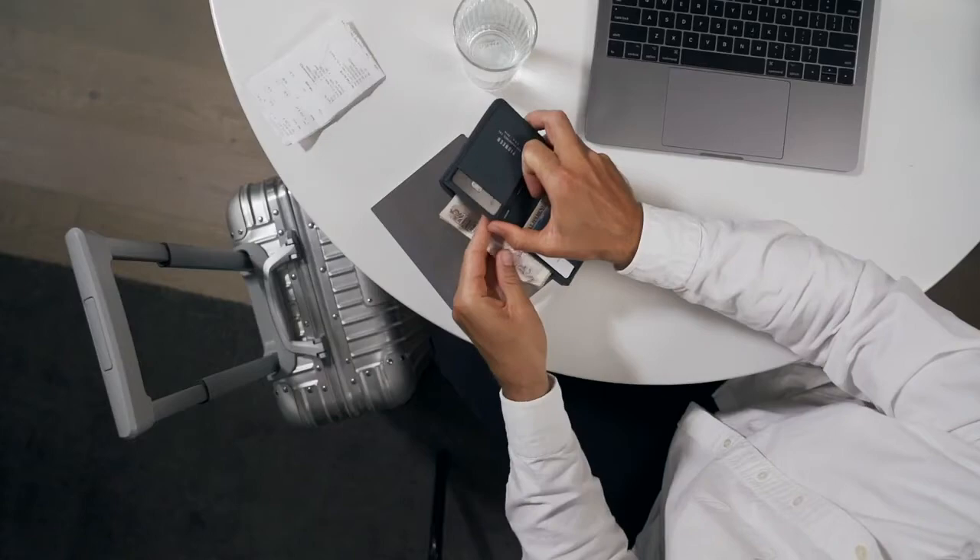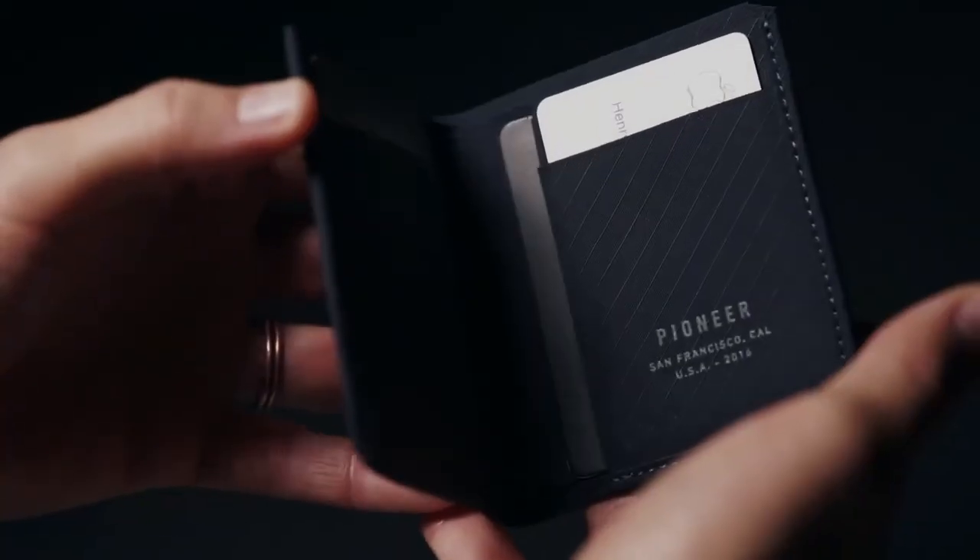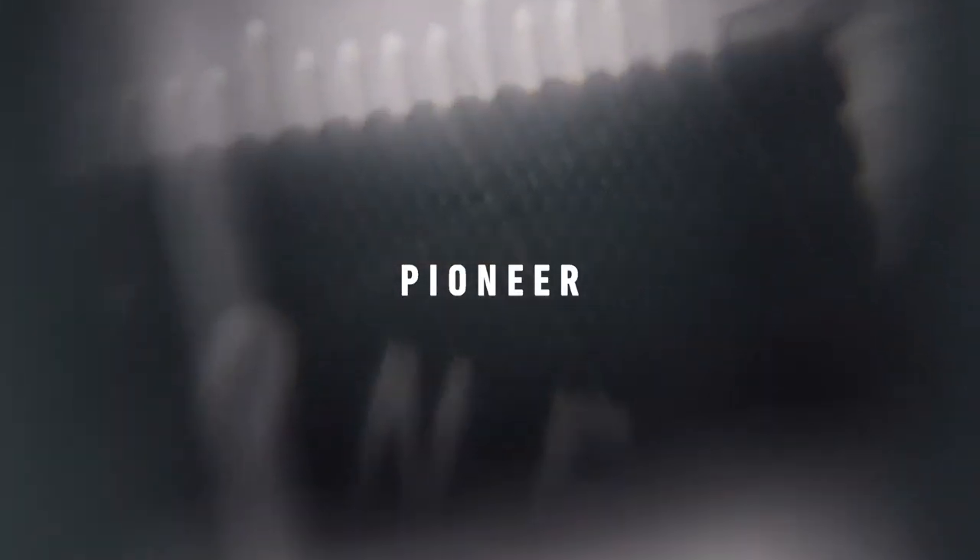We're excited to bring our technology to this new wallet and deliver improvement over convention and progress over tradition.